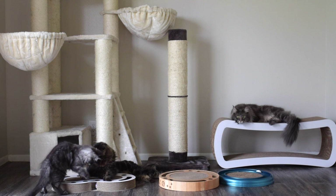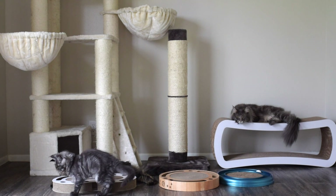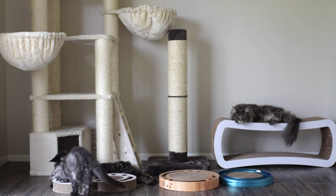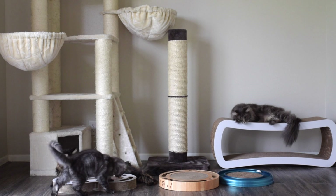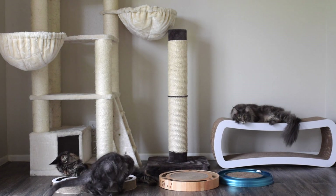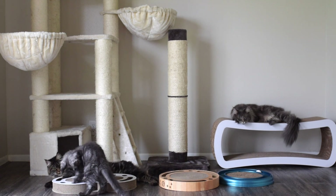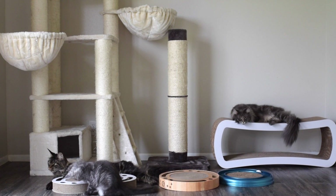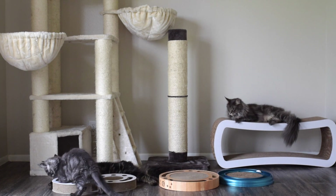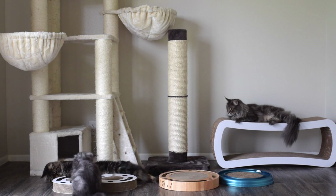Next we have this Bergen Turbo scratcher cat toy. You guys know how much we and our cats love this toy. We've had it forever — it was literally the first toy our cats ever had and we've only had to replace the cardboard in the middle part just a few times over the years because our cats love scratching it. It is one of my favorite cat products ever and I highly recommend this toy for anyone who has a cat.